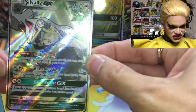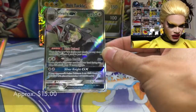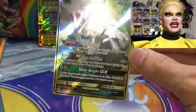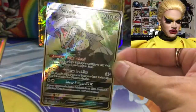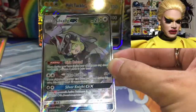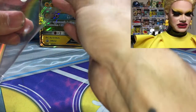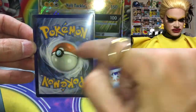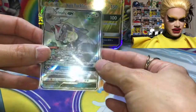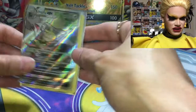And that's a Silvally GX Full Art! I pulled this recently — there's the regular Silvally GX, which I already pulled on my Blake channel in a video I have coming up. But this is the Full Art. I can't even speak, I'm so excited. The centering is a little off from left to right, but other than that, amazing card. So far we've got a Zapdos Reverse and a Silvally GX Full Art. We're doing okay!